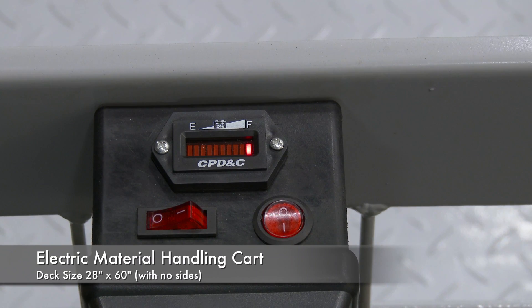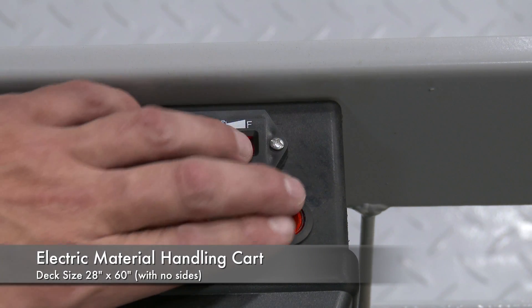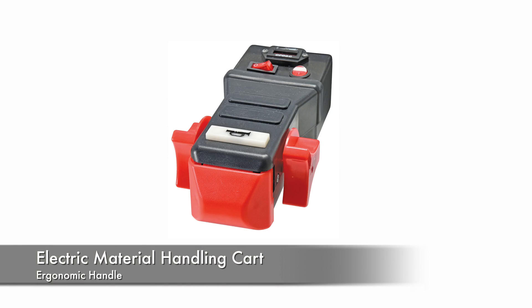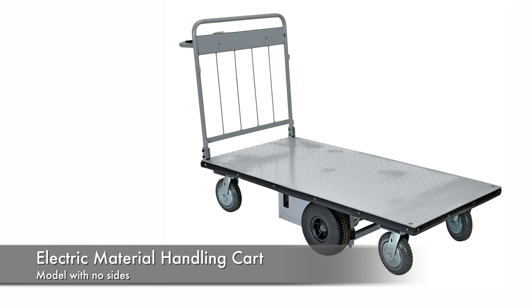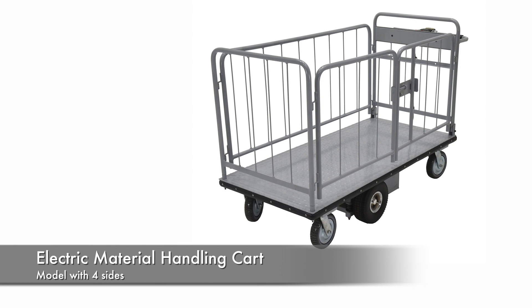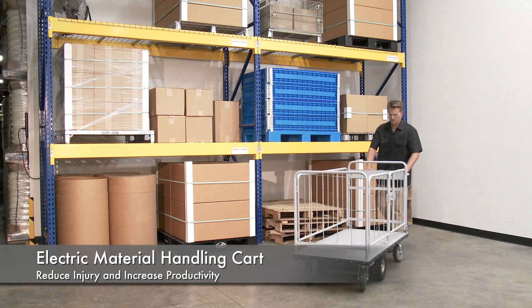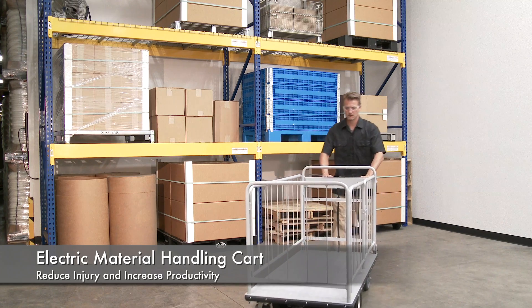It has pinpoint turning and is accurate with the mid-axle drive feature. All models include a handle. One model includes without sides, another model includes with four sides, and your choice of one shelf or two shelves. Reduce injury and increase productivity with this high quality cart.